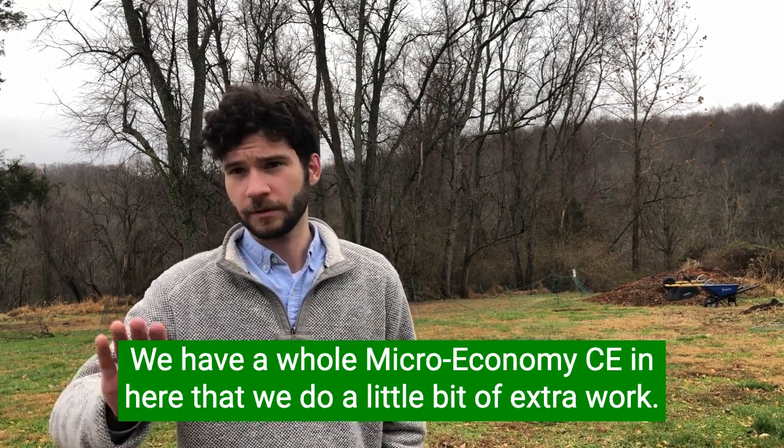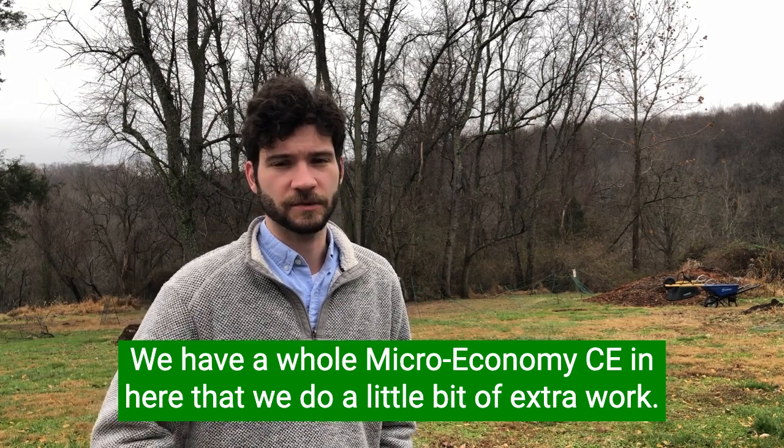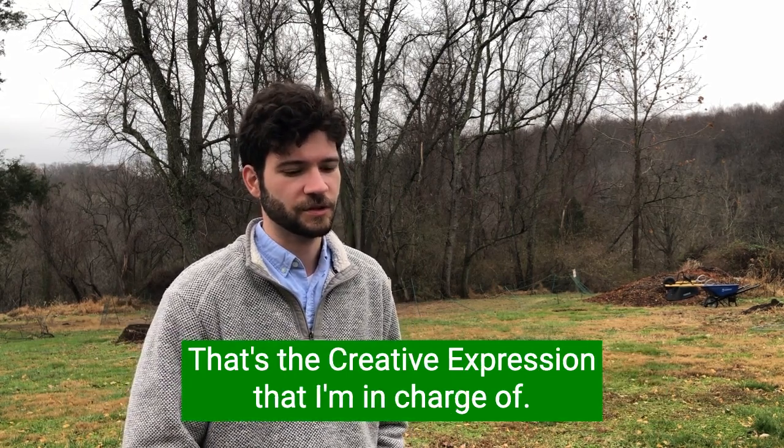We have a whole micro-economy here. We do a little bit of extra work — that's the creative expression that I'm in charge of.